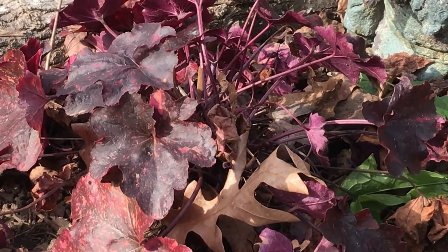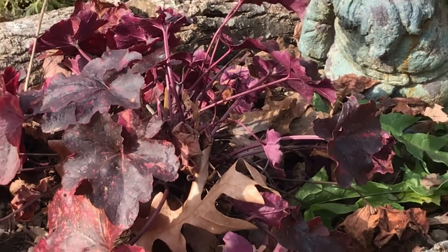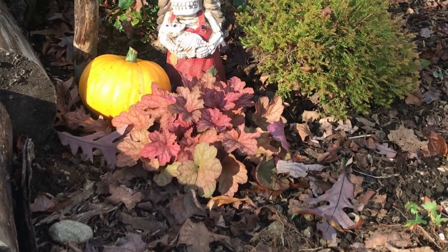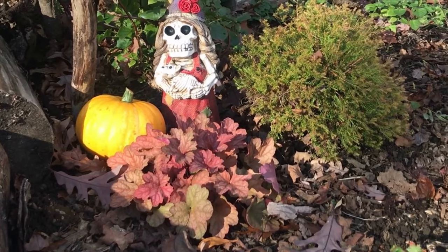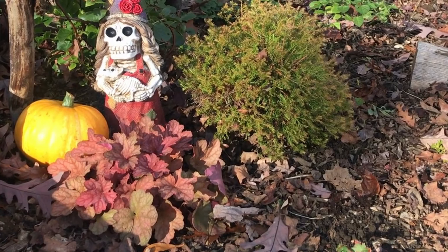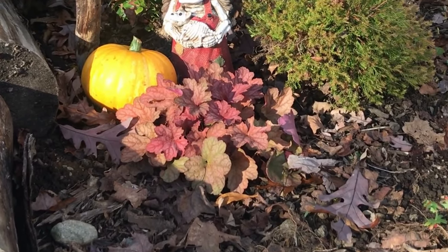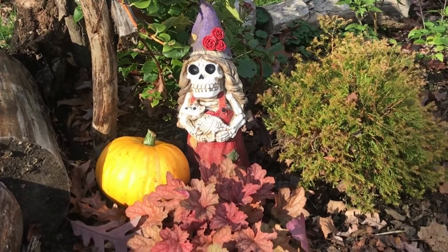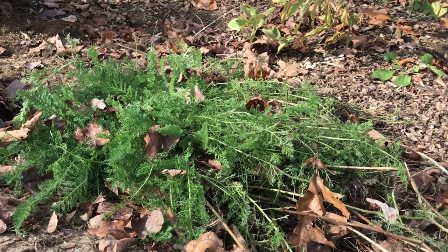The first one is heuchera, and I just love this plant — I can't wait to have more and more of these. I didn't realize until watching them last winter that they make it through pretty much the entire winter looking exactly the same as they do now. You might lose some foliage with extreme weather, but for the most part they keep their color and they're just such a nice pop of color in the winter.